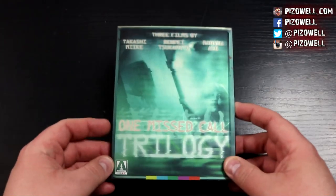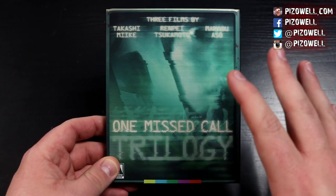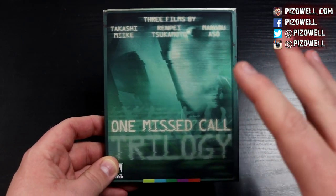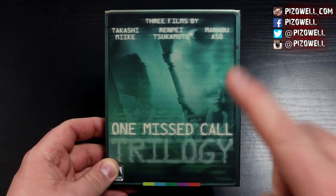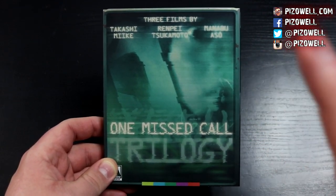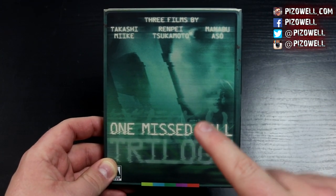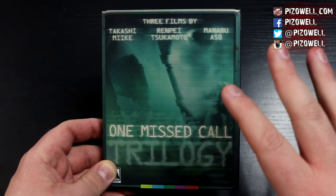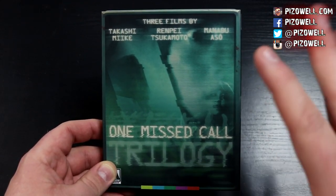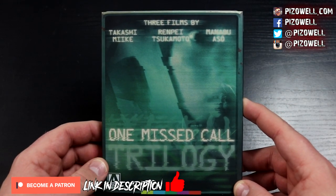Hey, what's up people, Piz out here, and this is the upcoming Arrow Video One Missed Call trilogy Blu-ray set. In this video I'm just going to do an overview of this set and give you guys a guided tour of everything included. I do intend to do individual reviews of all three One Missed Call films — this is the J-Horror One Missed Call, not the awful Americanized version. Keep your eyes peeled for those reviews coming in the very near future.